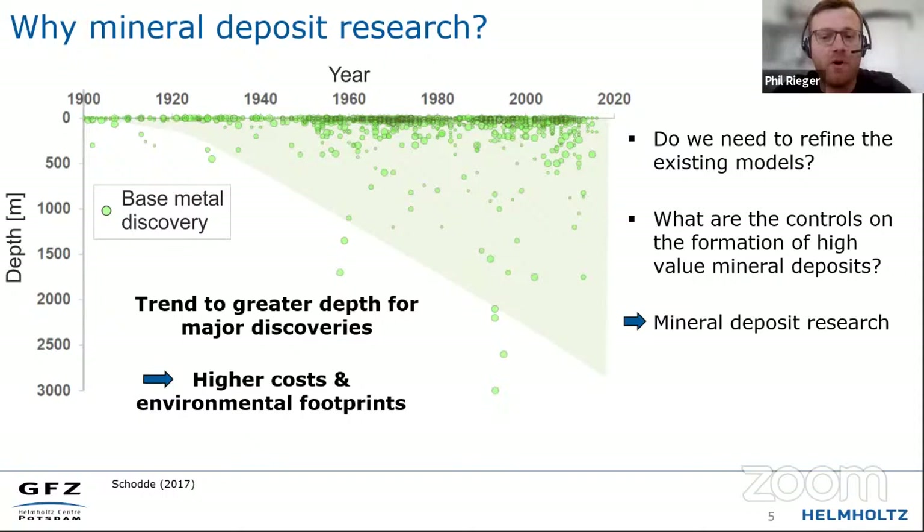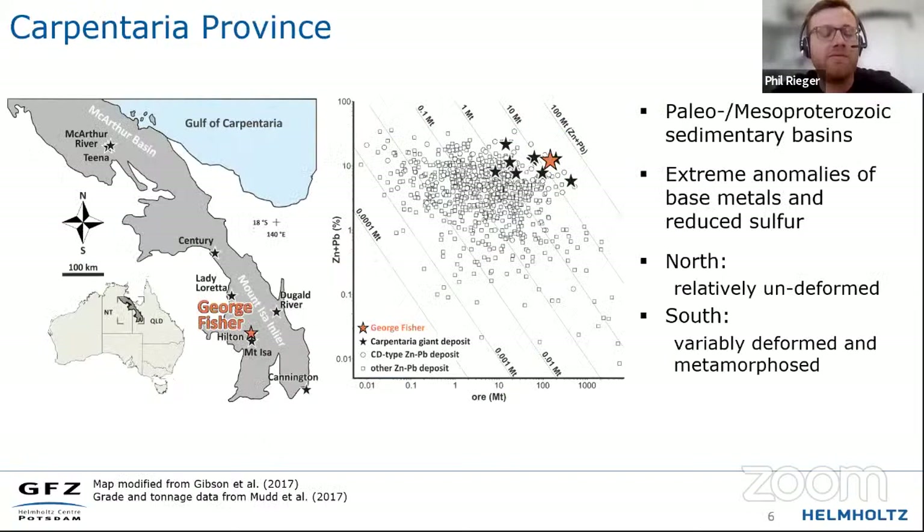Deposits that we develop and find need to be high value — meaning either high grade or high tonnage, ideally both. To find those very high-value deposits, ideally at surface, we want to refine our existing mineral system models and understand what creates a high-value deposit. For that, I think we need mineral deposit research. In my case, we're looking for high-value zinc deposits.